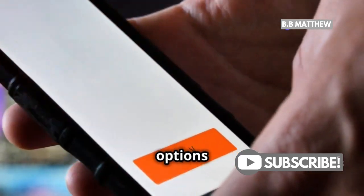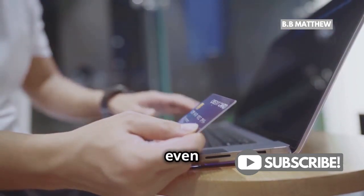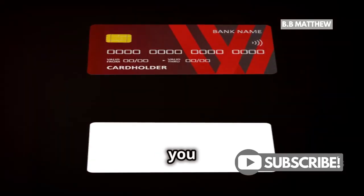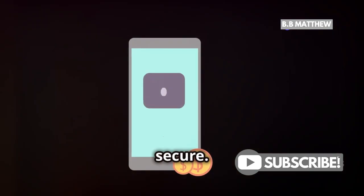Next, you have a few options for payment. You can use your PayPal balance, your bank account, or even a debit card. But here's the kicker — you can't use a credit card or PayPal credit. Bummer, right? But it keeps things simple and secure.